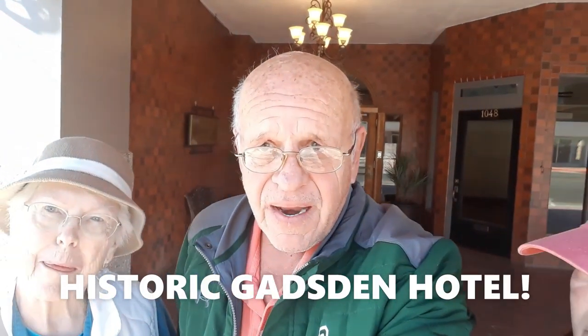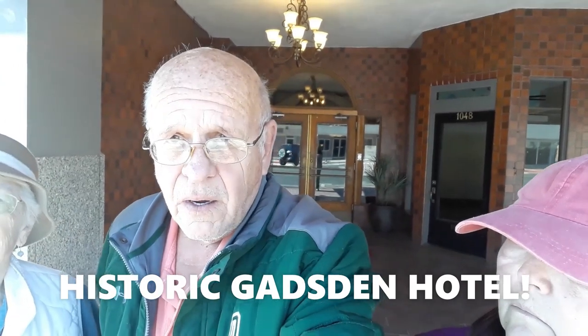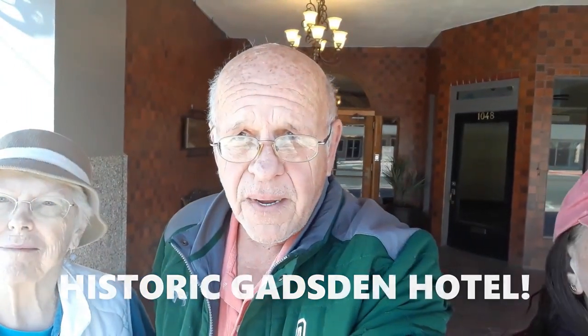Hi everyone, Dave, Kathy, and Nancy Hyde. We're here in Douglas, Arizona, which is right across the border from Sonora, Mexico.